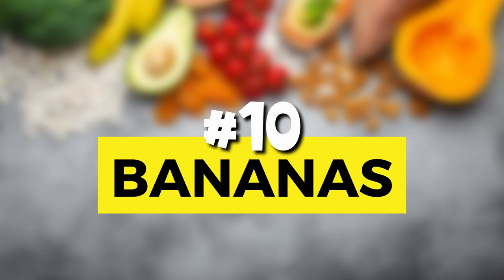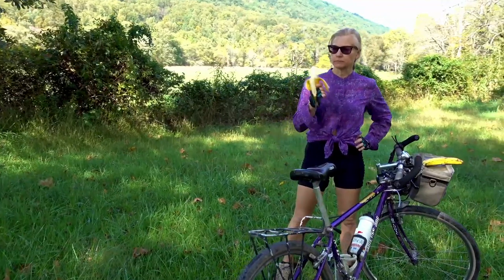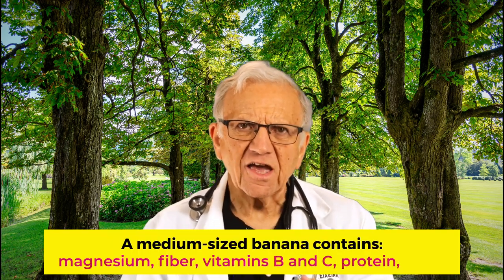Number 10: bananas. One medium banana has 421 mg of potassium per serving. Are bananas healthy? Absolutely — they are full of nutrients and easy on the gut. Some have called bananas nature's perfect snack. A medium-sized banana contains potassium, magnesium, fiber, vitamins B and C, and even protein and carbs. In addition to helping lower your blood pressure, the fiber keeps things moving in your intestine. It's a prebiotic, promoting the growth of good bacteria in your gut, lowering your cholesterol and reducing the risk of colorectal cancer.